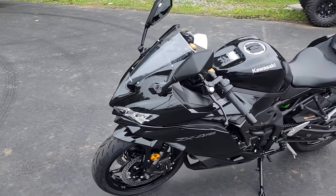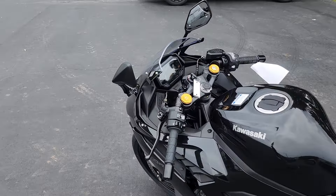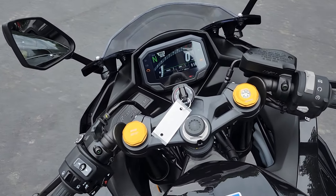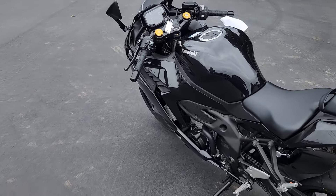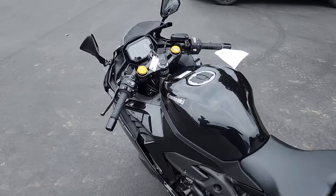Let's get to the list of goodies — you'll be surprised what all is on here. Assist and slipper clutch, economic riding indicator, Kawasaki traction control, Kawasaki quick shifter, power modes, smartphone connectivity, and ABS, of course. Let's crank it up.